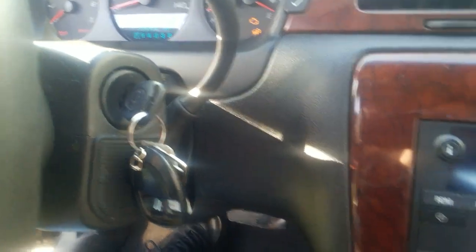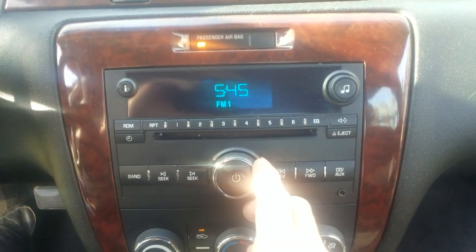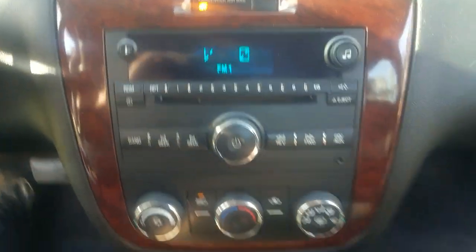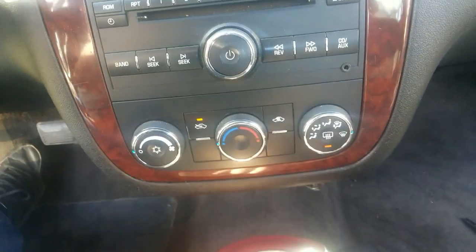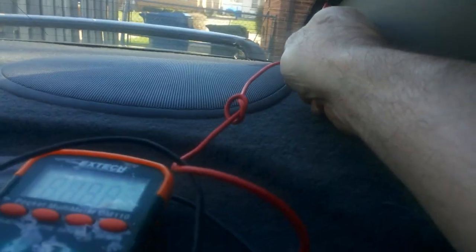Now we have to test the thing. Key on. Stereo's working — I have no idea how I fixed that; that's got to be coincidence. Turn your rear defroster on. Get your old voltmeter out and test it. Put it on DC volts, ground it to the body. We're supposed to get six volts — we got 5.93, 5.95. Good enough.